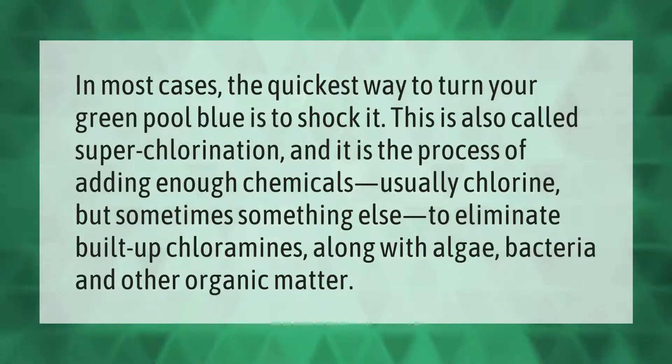In most cases, the quickest way to turn your green pool blue is to shock it. This is also called super chlorination, and it is the process of adding enough chemicals — usually chlorine, but sometimes something else — to eliminate built-up chloramines along with algae, bacteria, and other organic matter.